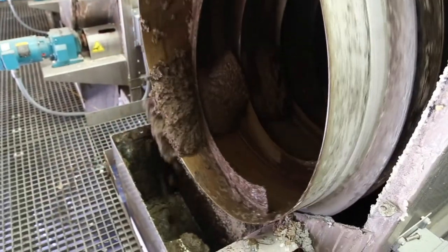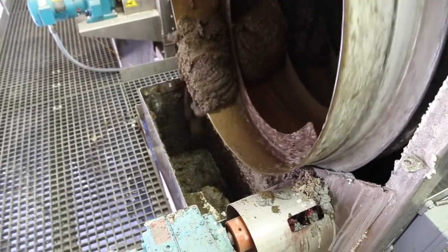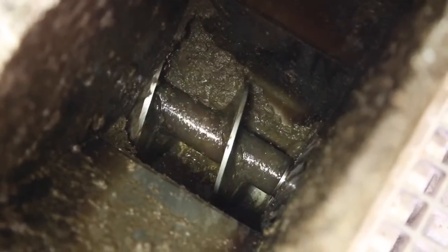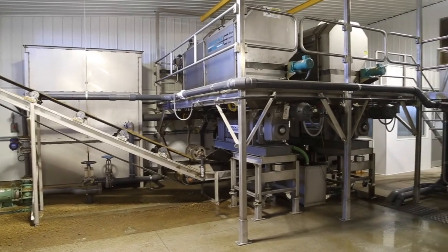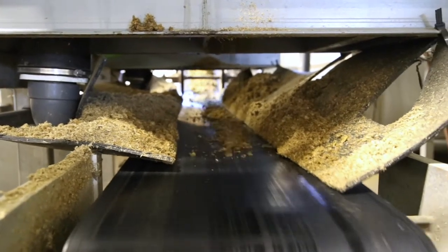Now how can a Trident bedding recovery system help? We utilize the manure coming from the barns as feedstock for our system. The material undergoes a multi-step process. You can see a detailed description in our bedding recovery video on the YouTube channel. However, as mentioned, the critical detail is that we focus only on the large fibers.